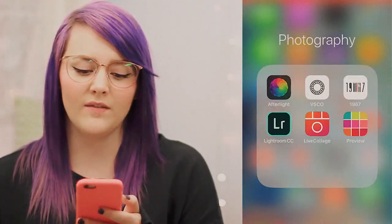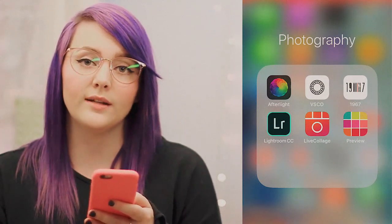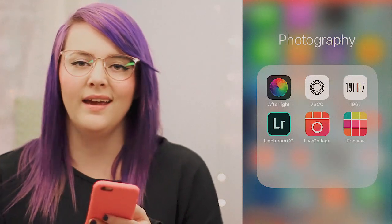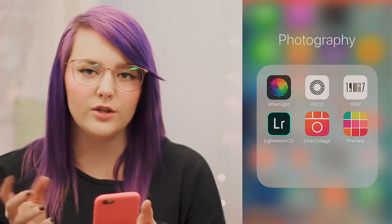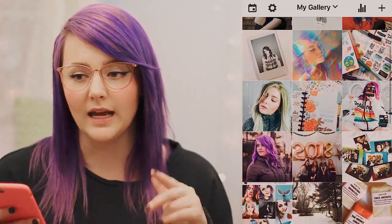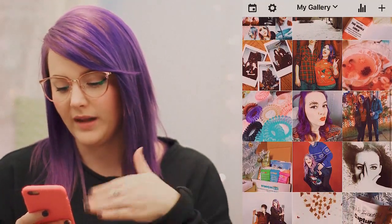My favorite VSCO filter is Q3. 1967 — I think I mentioned this in my other 'What's on my iPhone' videos too — I haven't used it in a long time, but it has more vintage-y type filters, which is really cool because I really enjoy the vintage-y type photo look. Lightroom — Photoshop and Lightroom kind of go hand in hand; they're just like photo editing tools that are a little bit more intense. Live Collage — you just put pictures together. Preview I really like because I can plan out my Instagram feed before I post it, and I think you can actually schedule posts with it as well.